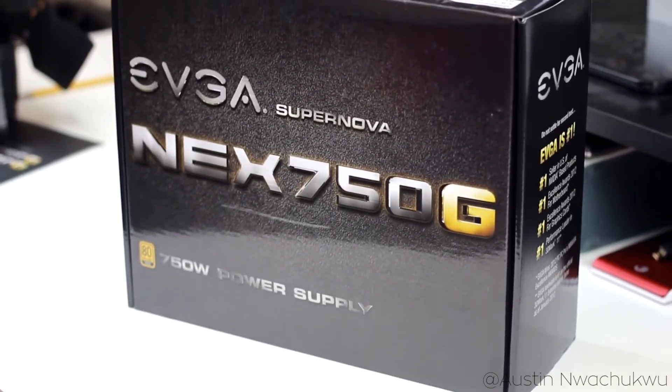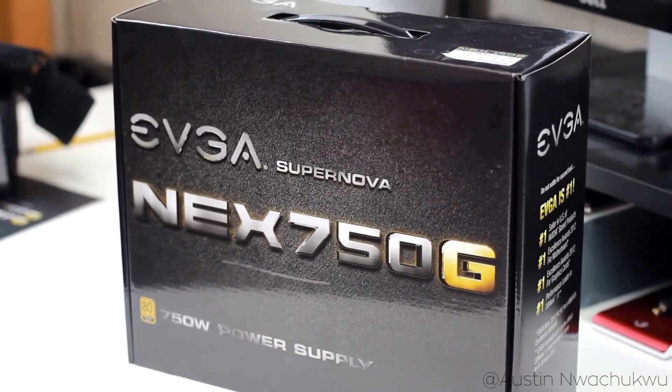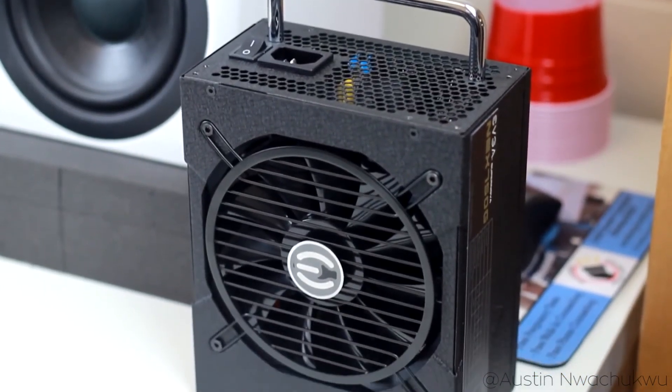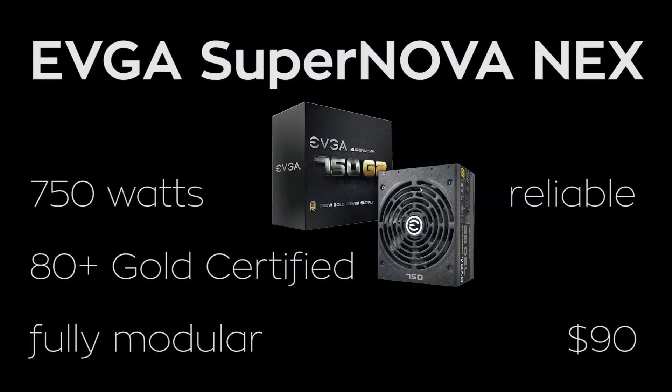Now for the last component, the power supply, I've selected EVGA's Supernova NEX 750. This 750W supply is more than adequate for this build, since our graphics card only requires a minimum of a 500W PSU. This unit is also 80 Plus Gold certified, which means your computer will run incredibly efficiently, and it's fully modular, which means you only have to plug in the cables you'll need and nothing else, so you can keep your build nice and organized with little clutter. Paired with this power supply's great 10-year manufacturer warranty and over 2,000 positive Amazon reviews, it's a great choice for about $90.